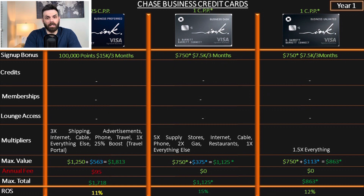If you have a business and you're really into this, you can get that. It earns 3x on advertisements, internet, cable, phone, and travel — 1x on everything else — plus a 25% boost through the travel portal. There's nothing fancy here; no memberships or lounge access.